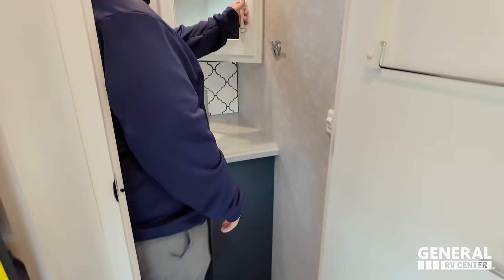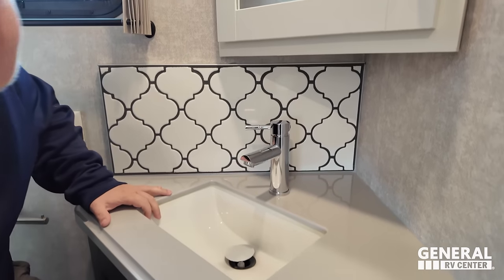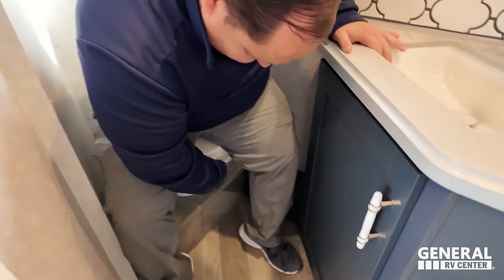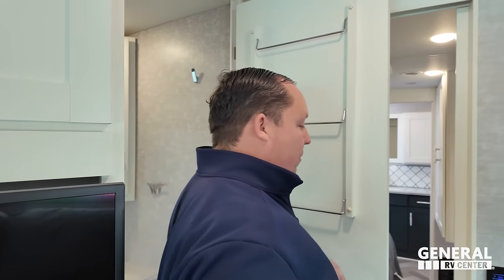Coming through here, we have a very nice half bath with a mirrored medicine cabinet, pretty backsplash, very nice sink — very Moroccan looking — solid surface countertops, and storage. There's also a little towel holder on the back of the door.